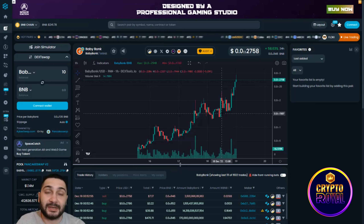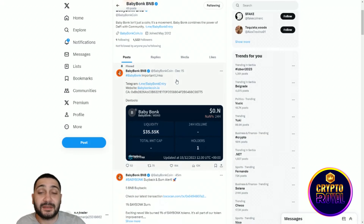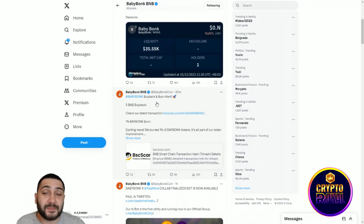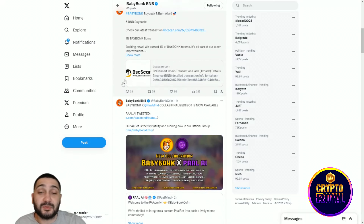Now let's look at their official X profile, where they announce everything important. First, follow them on Twitter, then check their useful tweets. Scrolling down, there's a Baby Bonk buyback and burn alert — a 5 BNB buyback has been executed, which will burn and decrease the supply of tokens.